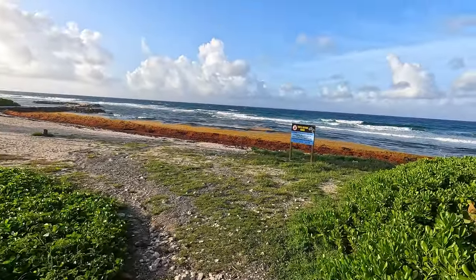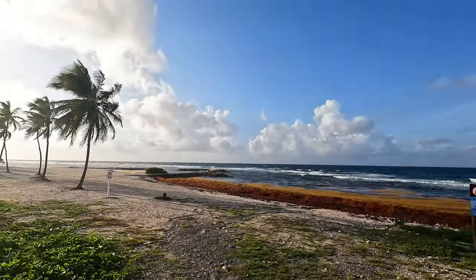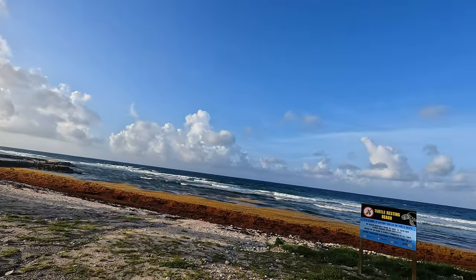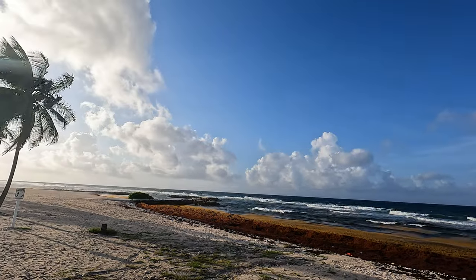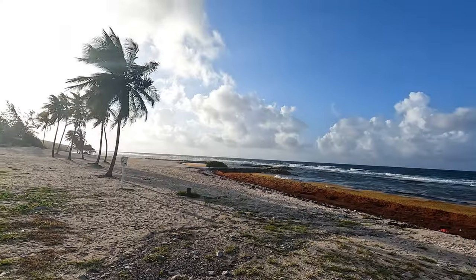I'm going to walk down and show you what it's like there. If you're familiar with this channel, you will have seen a previous video I made of my journey from the airport to this beach when the sargassum wasn't that pronounced — you can check out that video as well.